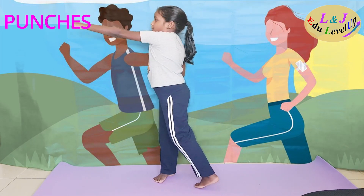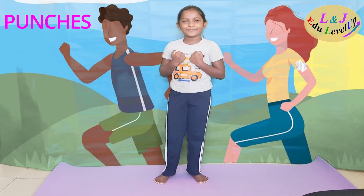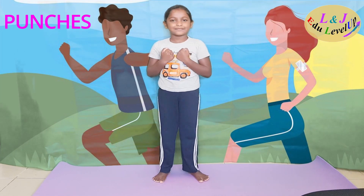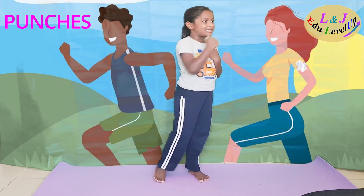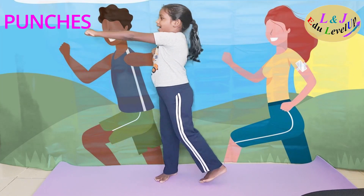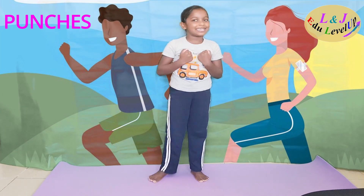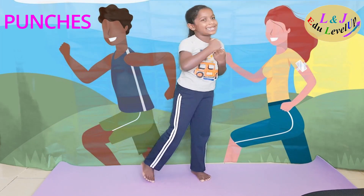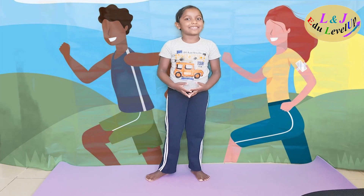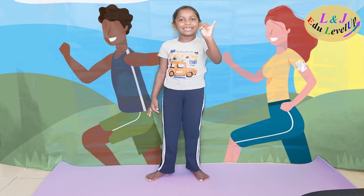One, two, three, four, five, six, seven, eight, nine, ten, eleven, twelve, thirteen, fourteen, fifteen, sixteen, seventeen, eighteen, nineteen, twenty. Let's time five seconds: one, two, three, four, five.